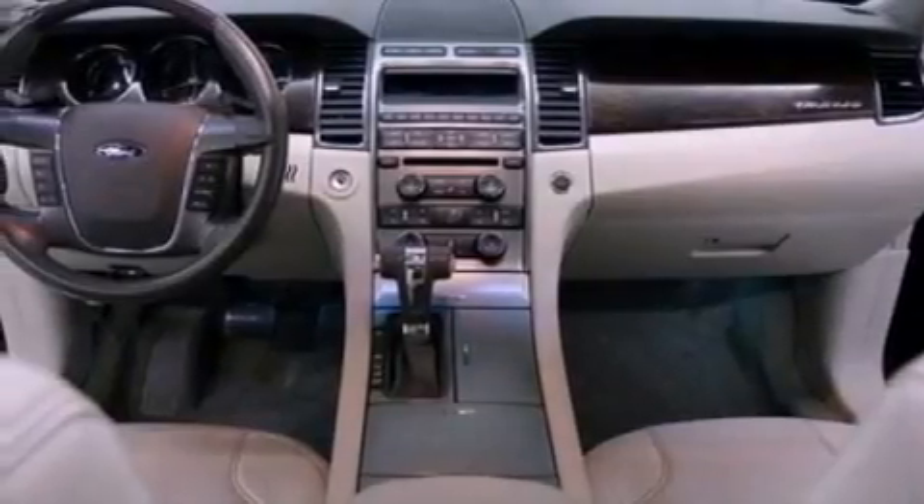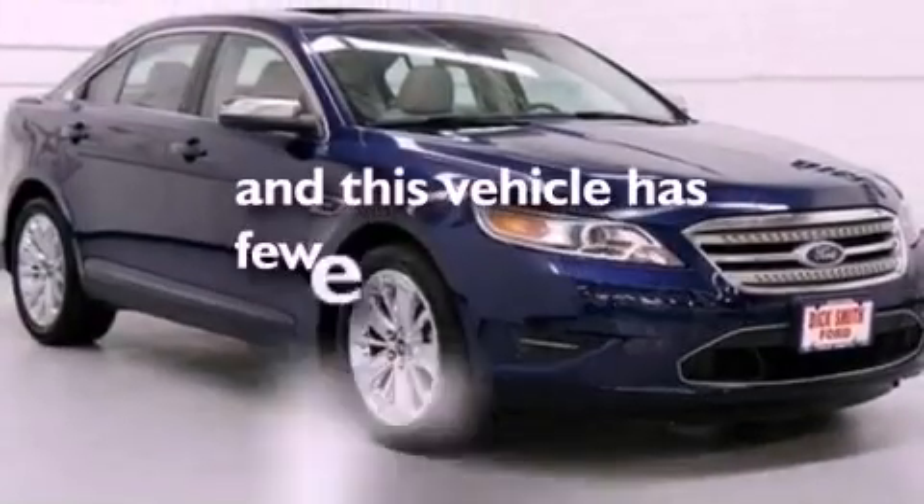Steering wheel mounted gear shifting, a security system, an anti-lock braking system, air conditioning, and this vehicle has less than 24,000 miles.